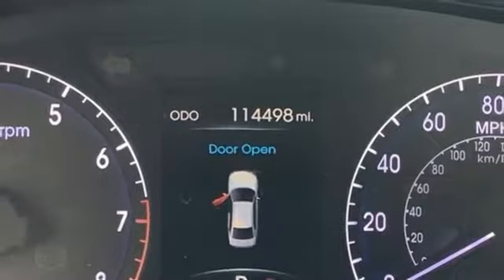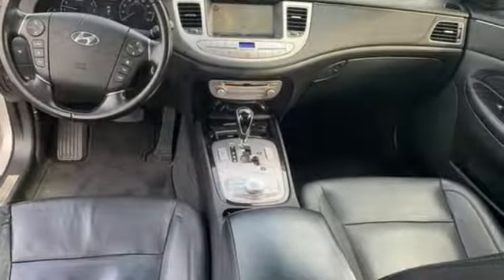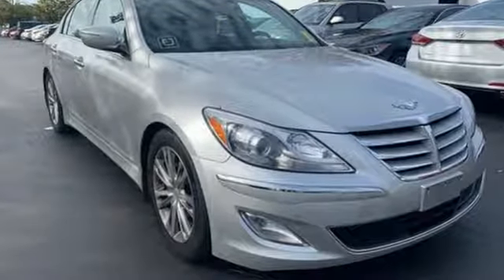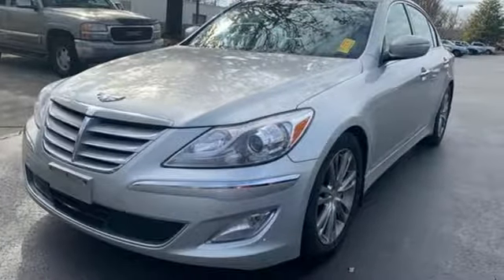Car and Driver explains: like before, there's much about the Genesis to suggest it is far more expensive than it is. Now though, Hyundai's full size luxury car doesn't look rich just on paper — it feels more like it from behind the wheel too.